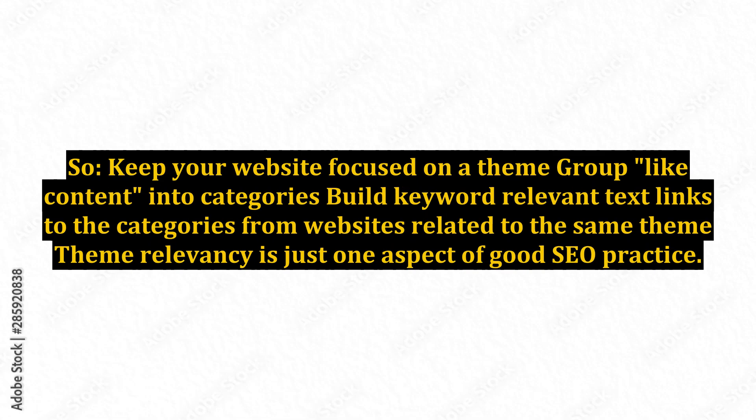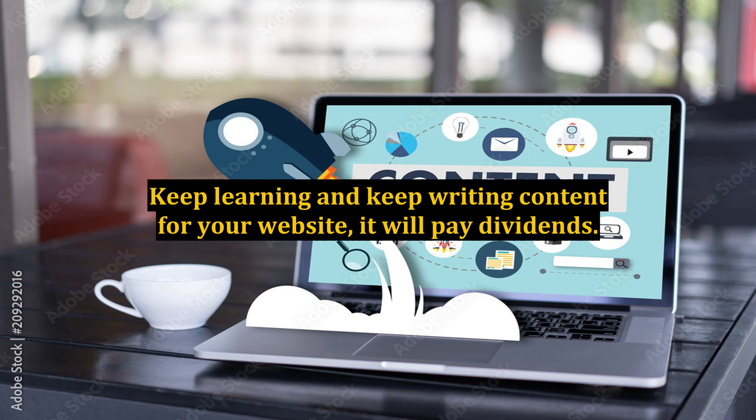So, keep your website focused on a theme, group like content into categories, and build keyword relevant text links to the categories from websites related to the same theme. Theme relevancy is just one aspect of good SEO practice. Keep learning and keep writing content for your website — it will pay dividends.